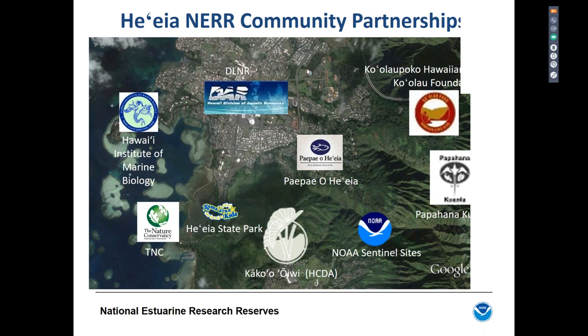The webinar concludes with thanks to Matt and Rob. The hosts note there will be another webinar on this topic at a more business-hours-friendly time for Hawaii later in the month, and encourage attendees to watch for the NOAA MPA Center's newsletter for information on that upcoming session.